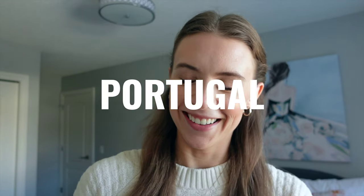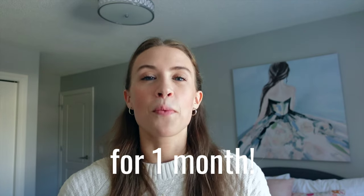Hello friends and welcome back to my channel. I'm so excited you are here because as the title suggests, we are packing for a month in Portugal. I am so excited to be heading back to Europe for another adventure. We're packing carry-on only for one month.